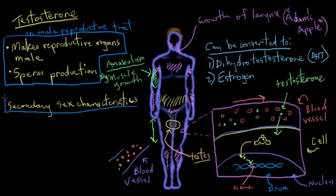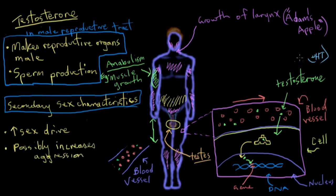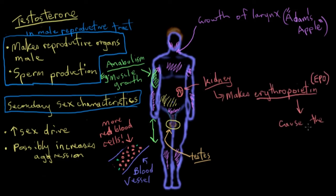Those are the major secondary sex characteristics that testosterone stimulates. It also affects your behavior, increasing your sex drive, and has been thought to possibly cause higher levels of aggression. Testosterone can also increase the number of red blood cells by stimulating the kidneys to produce another hormone called erythropoietin, or EPO, whose role is to cause the creation of more red blood cells.